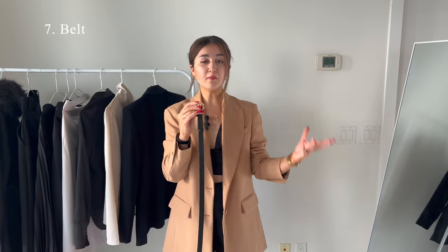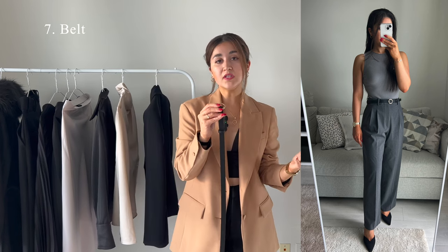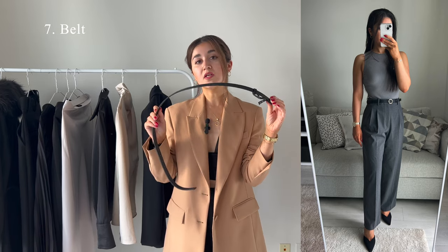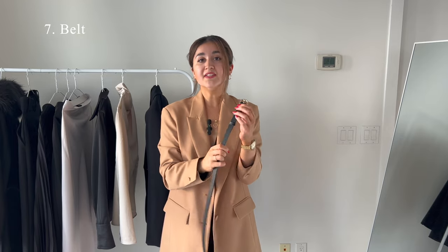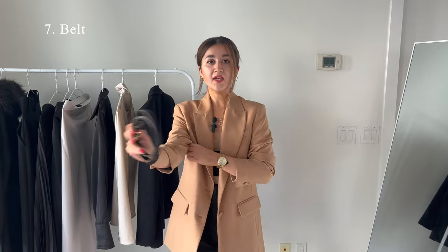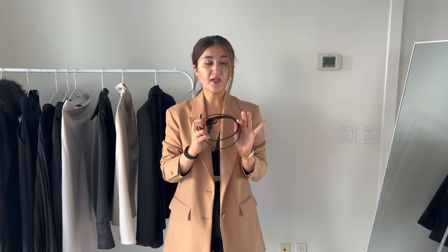The next item is a black thin belt. I believe you only need two types of belts: a black one and a tan color one. Even just a black belt can be really useful and goes with almost any outfit. When choosing a belt, find something really simple — don't go for something with a lot of details. When it comes to belts, less is more; the simpler the better. There are many times I put an outfit together and feel like something is missing, and once I add a belt it instantly looks much better. Belt is definitely a must in any woman's wardrobe.